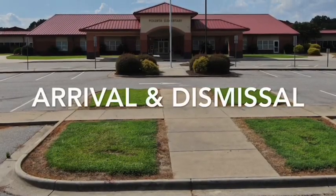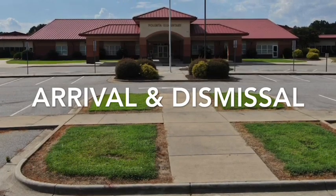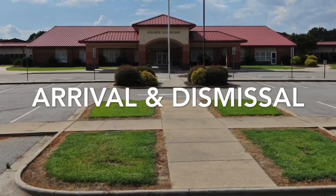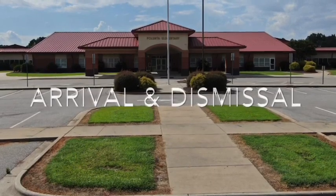Please be patient with our staff as the line can take longer than expected at first until students become more familiar with procedures. Safety is our top priority for our students and a longer wait time should be expected at first as we ensure all parents and children learn these new procedures.